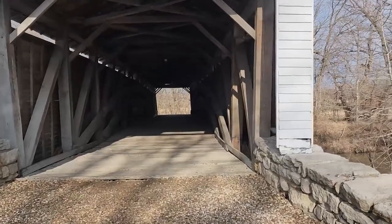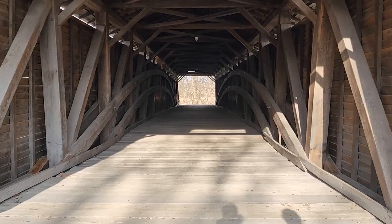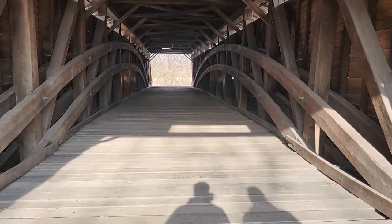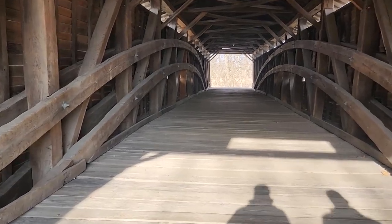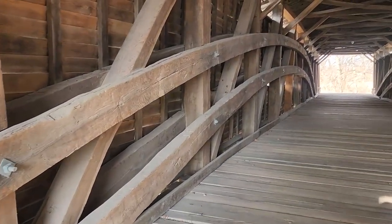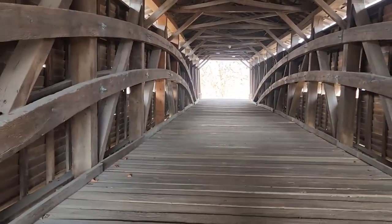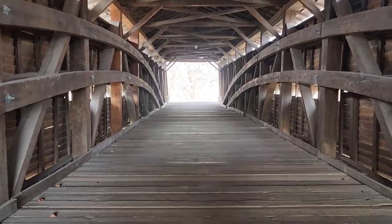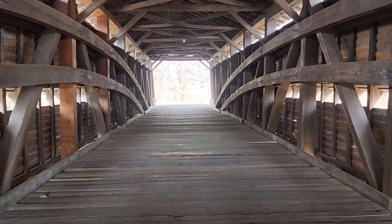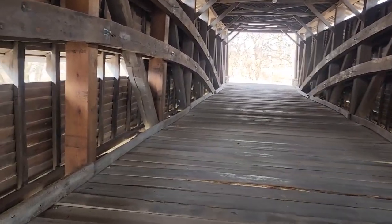Union Covered Bridge was commissioned in 1870 by Monroe County to build a bridge covering the Elk Fork. It is considered a burr arch covered bridge and this is a double burr. The bridge is 120 feet long, 17 feet 6 inches wide, 12 feet tall, and it's on a 9.9 acre site.